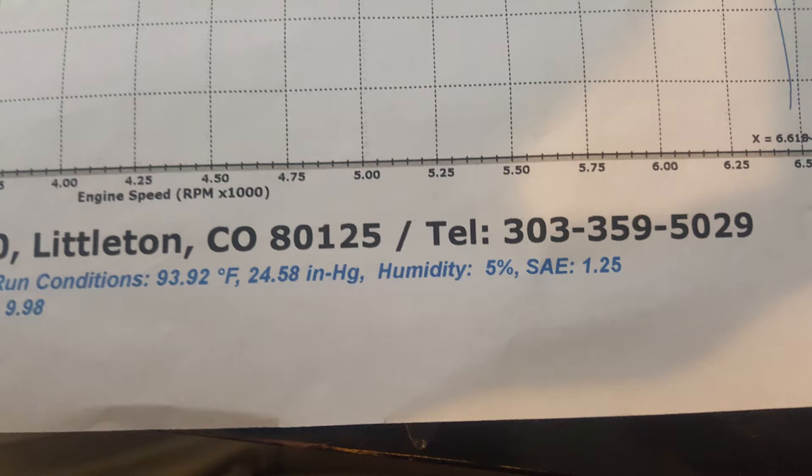Looking at the bottom of the graph, you can see SAE 1.25, meaning that in order to get to sea level, the computer — based on the algorithm set by the Society of Automotive Engineers — assumes it needs to add 25% to what the car actually made to arrive at a dyno number. So you can see how that can be misleading if somebody doesn't know.